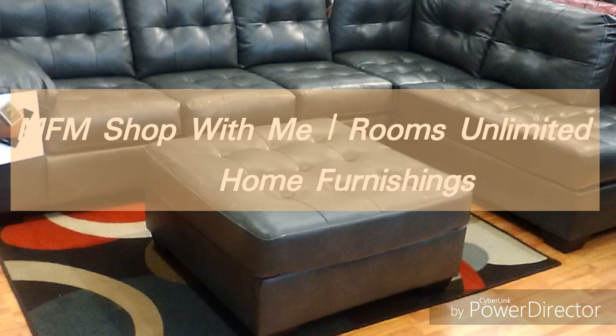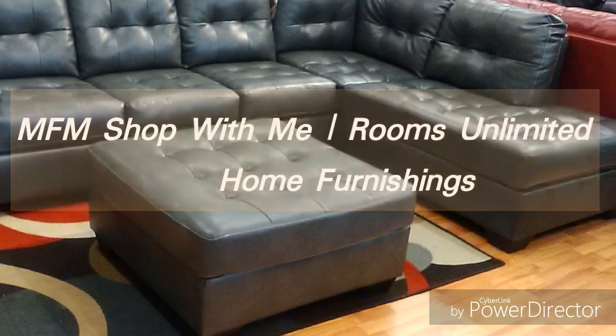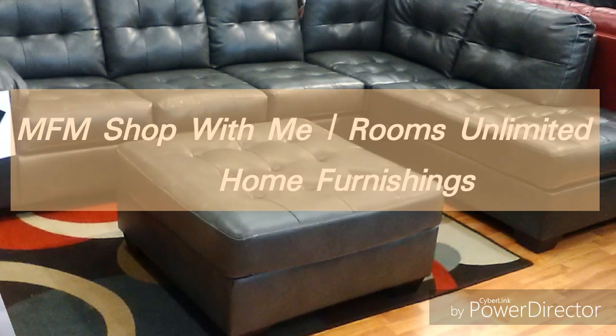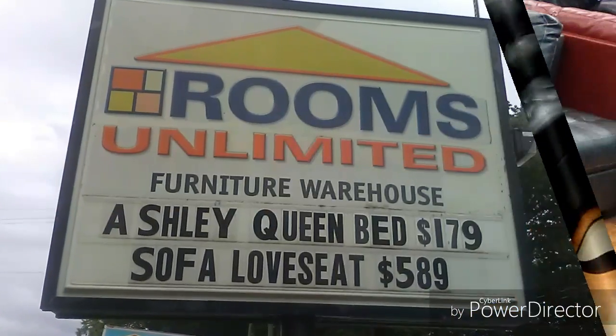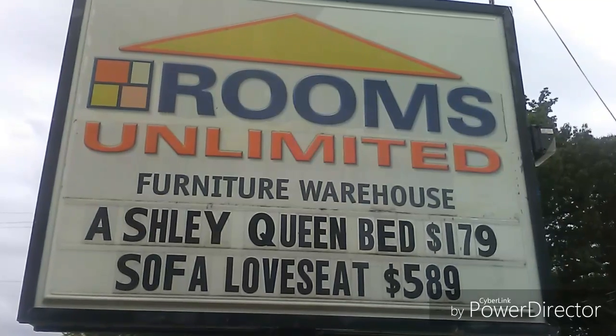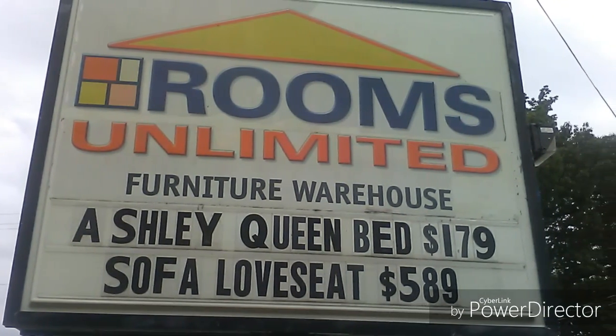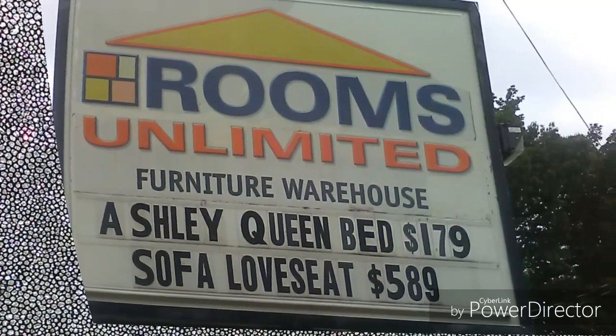I am FM crew and welcome new subscribers. We're out and about once again looking at home furnishings, and today we're going to Rooms Unlimited. This is a place where I bought my current dining room set.